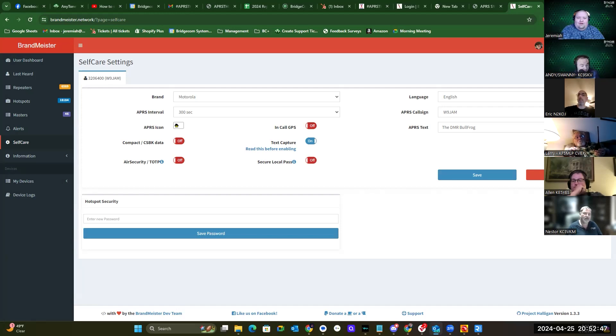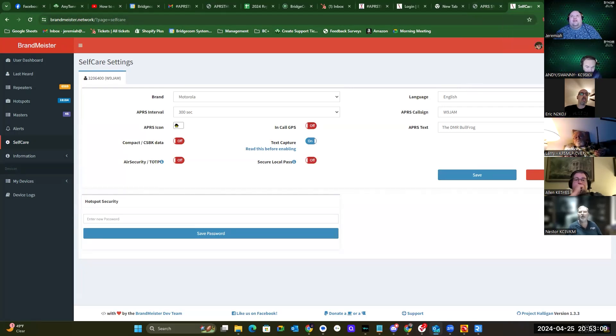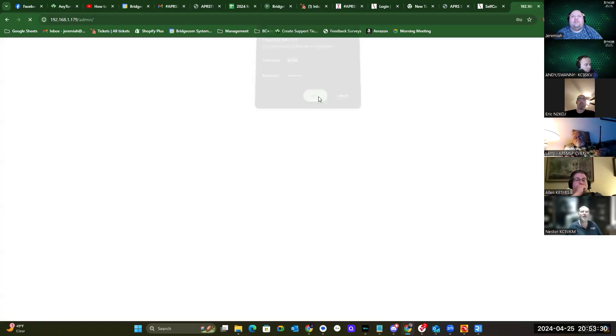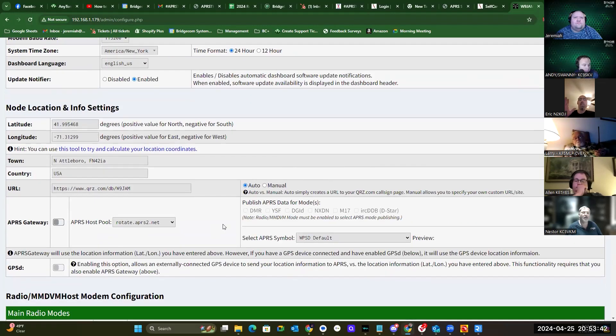Since you have 'King of Jersey' for your APRS text, I just set mine to 'DMR Bullfrog.' All right, that's saved. Now let's go to the hotspot — navigate to 192.168.1.179, go to Admin Configuration. For your hotspot settings, you don't need anything set special there — everything is handled in your radio now.